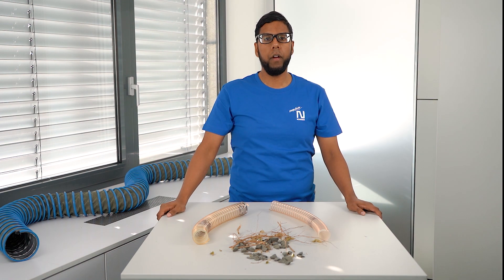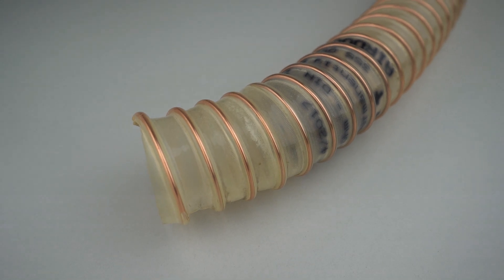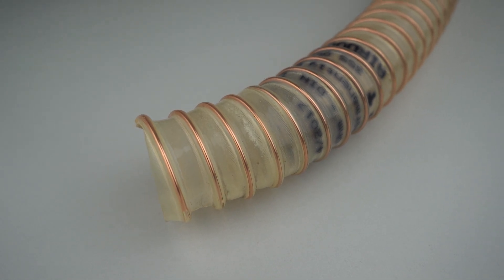Due to the erosive wear of the hose wall, the consequences are quite obvious. The hose wall weakens over time to a point where the hose cannot withstand the mechanical forces anymore and therefore will fail completely.